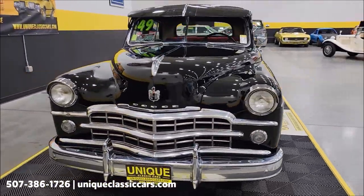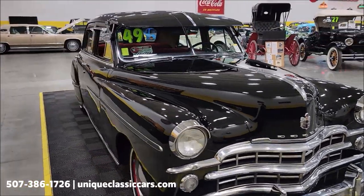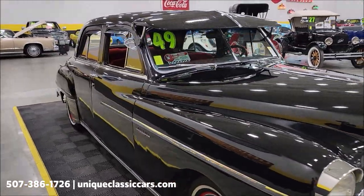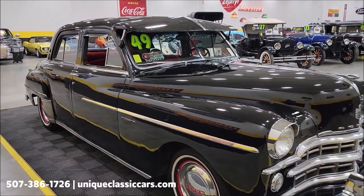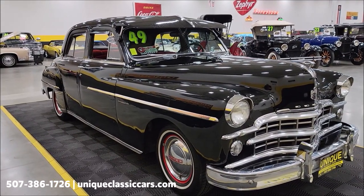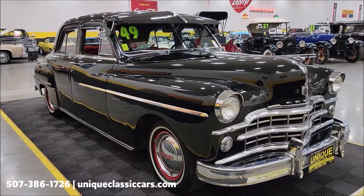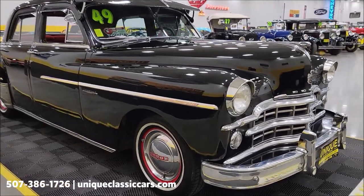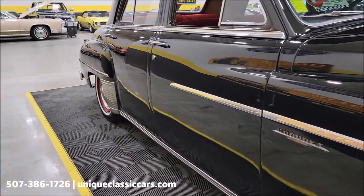An easy way to get into the classic car hobby without having to break the bank. If you want to check out the still pictures — underside, interior, engine bay, trunk — check out the still pictures at uniqueclassiccars.com. Click the link down below this video in the description. You can also call us at 507-386-1726.